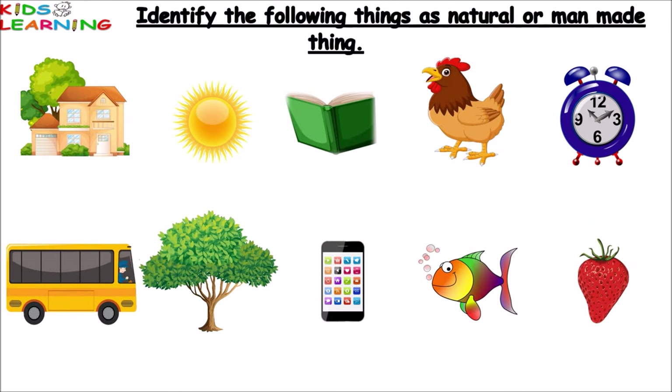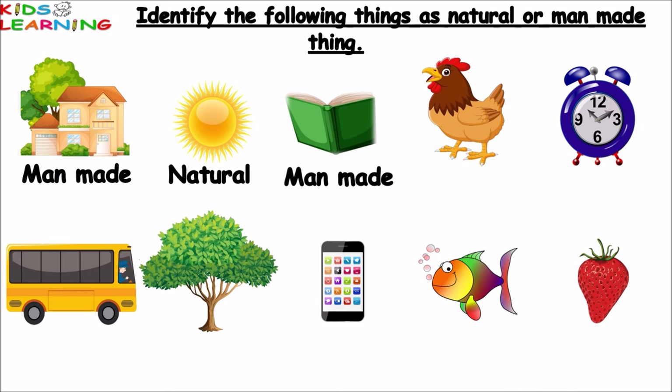Identify the following things as natural or manmade. First is house — a house is a manmade thing. Sun — sun is a natural thing. Book — book is a manmade thing. Hen — hen is a natural thing.